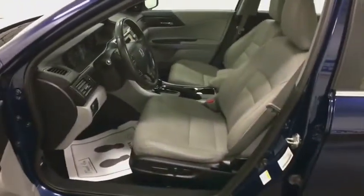Wouldn't you look great in this vehicle? Stop in today and see for yourself. Be safe.